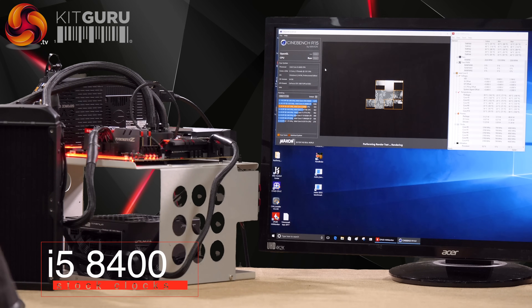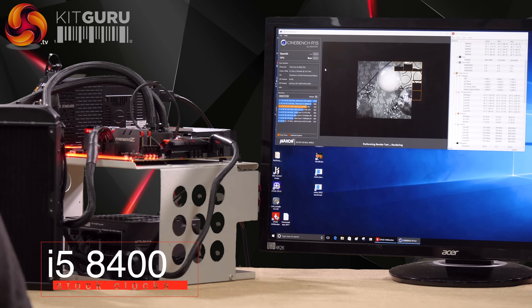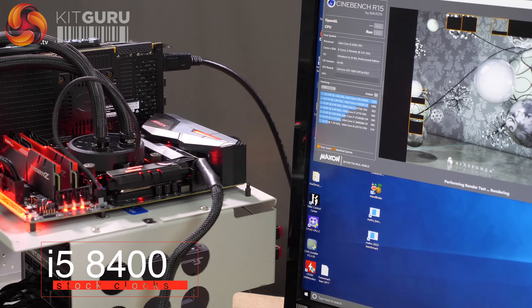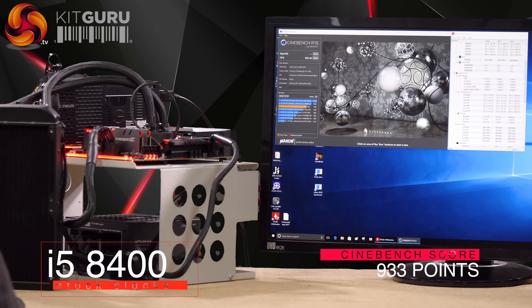Next is the Core i5-8400 — 6 cores, no hyper-threading, 6 threads — running at 3.8GHz on all cores on the Z370 Aorus Gaming 7. We haven't seen a 6-core, 6-thread Intel CPU running this test — a novel configuration. The cooler is running low and slow.